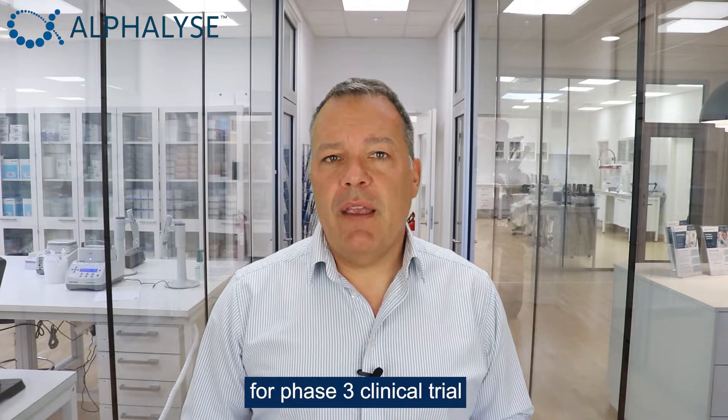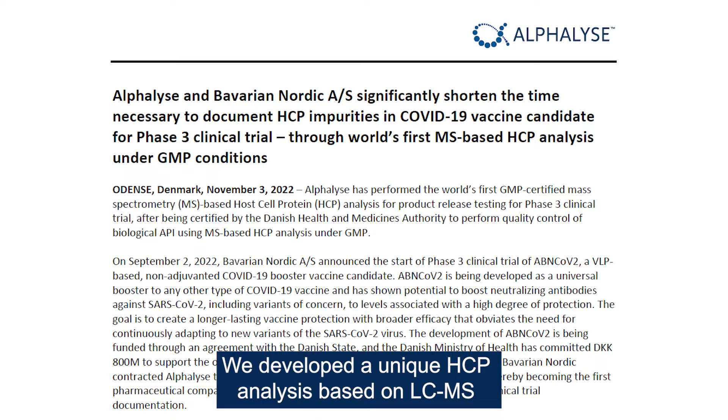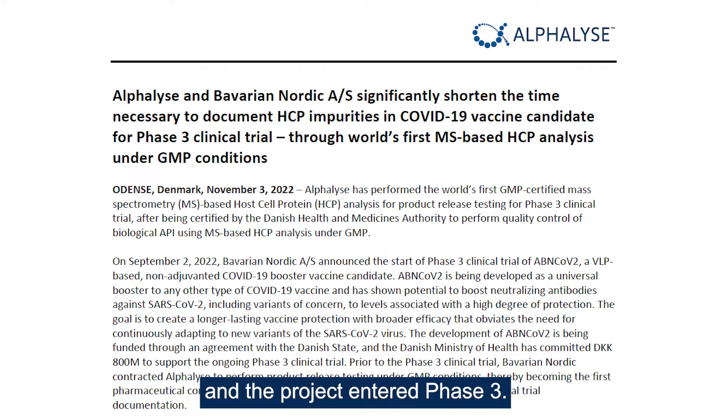Last year, Bavarian Nordic contracted Alphalyze to perform product release testing under GMP conditions for a Phase III clinical trial of their COVID-19 booster vaccine candidate. We developed a unique HCP analysis based on LC-MS and validated it under GMP in only four months. The analysis fulfilled ICH guidelines, was submitted as part of regulatory documentation, and the product entered Phase III.